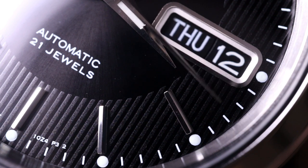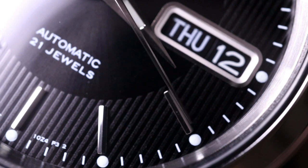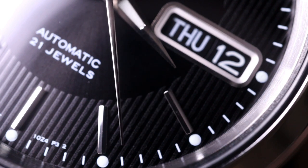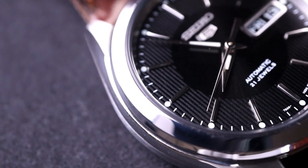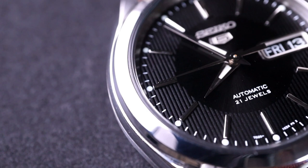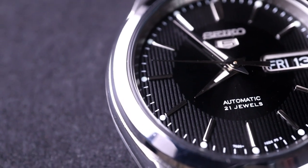Another factor is that the Seiko 5 nowadays is basically just two designs or silhouettes — one being more sporty with the dive-style bezel, and the other being a more everyday-style option — with the only different thing added to each new release being different color variations, patterns, and textures.